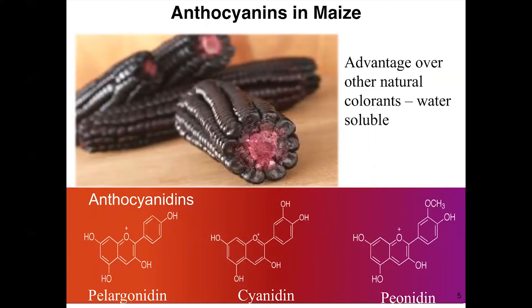The anthocyanins in maize are found primarily in the pericarp, which is the outer layer, and the next layer below the pericarp is the aleurone. There are generally three important anthocyanins associated with color: pelargonidin, responsible for orange to light red; cyanidin, which gives deep red all the way to light purple; and peonidin — all found in the pericarp tissue of colored corn kernels.